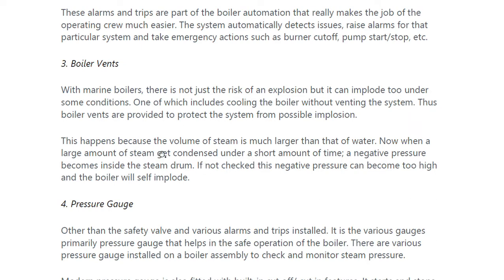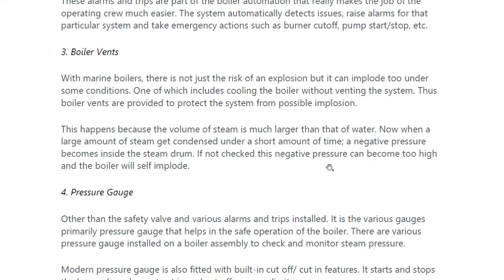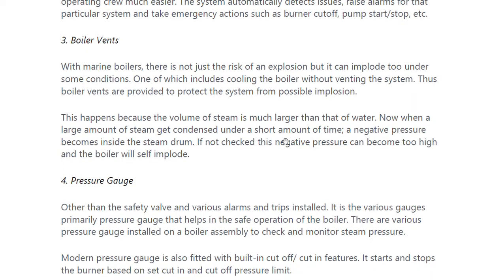This happens because the volume of steam is much larger than that of water. When a large amount of steam gets condensed in a short amount of time, negative pressure builds inside the steam drum, creating a vacuum. If not checked, this negative pressure can become too high and the boiler will self-implode. Boiler vents are provided to avoid this condition.